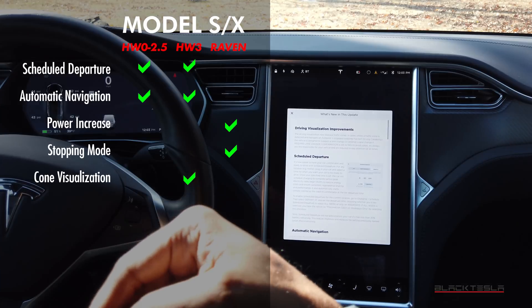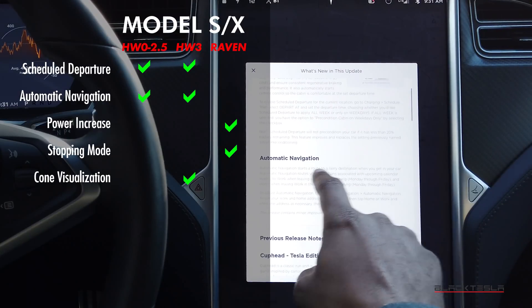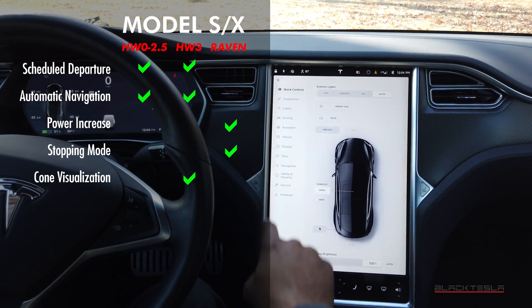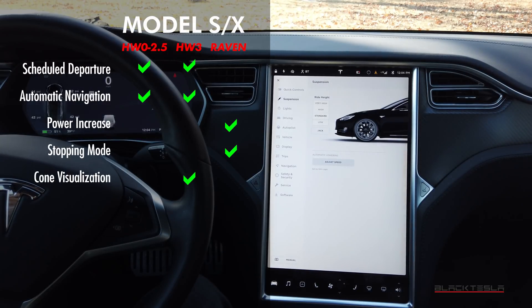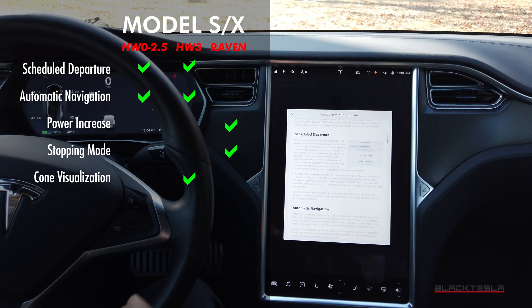Let's break it down by car configuration. If you have a Model S or Model X with Hardware 1 or Hardware 2, you're going to get the two core features only. If you have a Model S or Model X with the new Raven suspension — purchased after June 2019 — you'll also get a power increase of three percent and a more aggressive regenerative braking feature called Stopping Mode, which allows regen to bring the car to a complete stop for a true one-pedal driving experience.